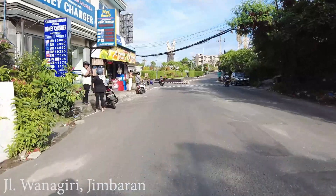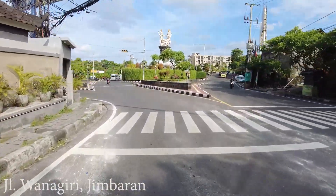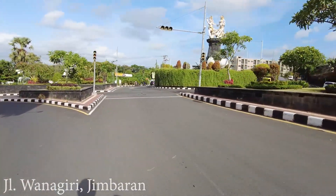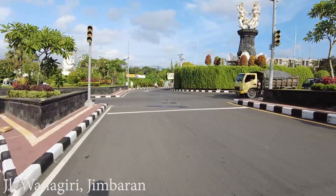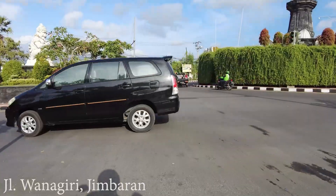So what do you think about this area? Would you like to stay around here maybe? That's all for today's update from this area in Jimbaran. I hope you enjoyed it — don't forget to support me by subscribing to this channel. See you again in the next video, thank you very much and bye now.